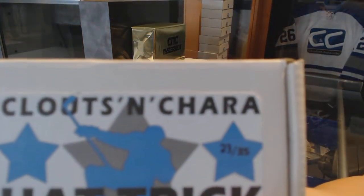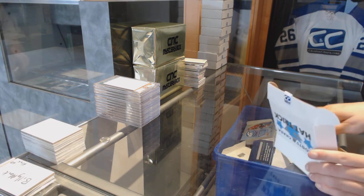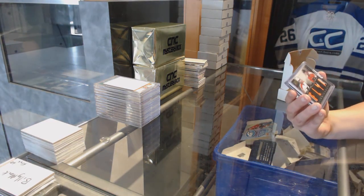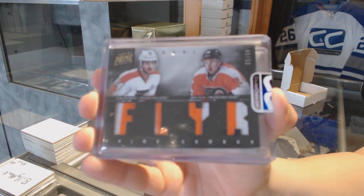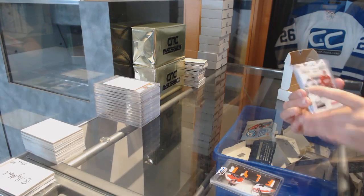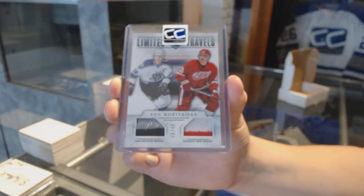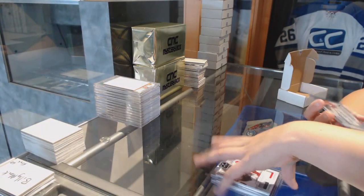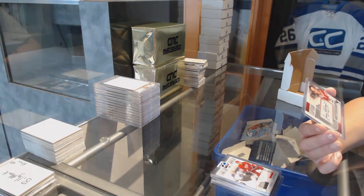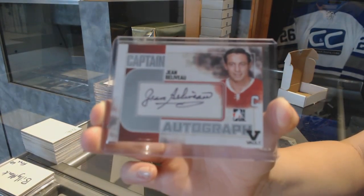On to box 23 for Alex Alex. We've got a quad prime jersey numbered to 15 of Sean Couturier and Matt Read. We've got a Limited Travel dual prime jersey numbered to 49 of Luc Robitaille. And we've got a vault one-of-one Captain C Autograph, Jean Beliveau.